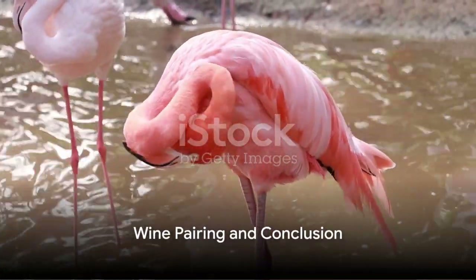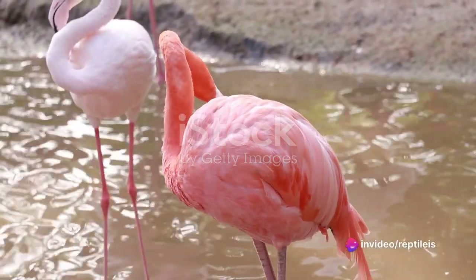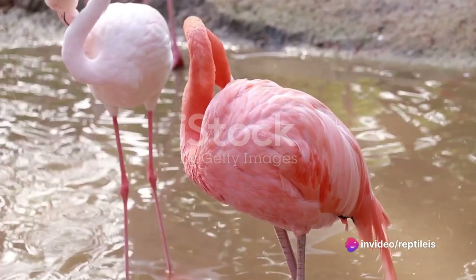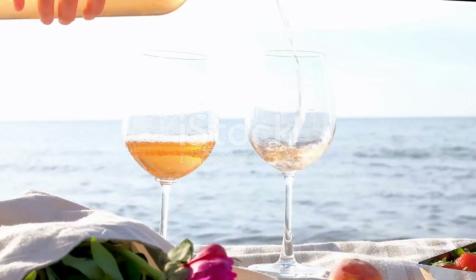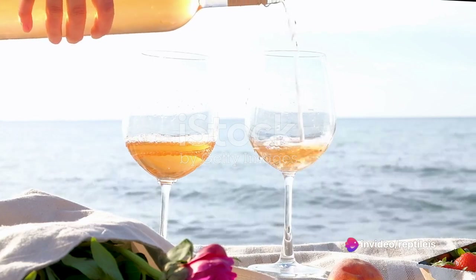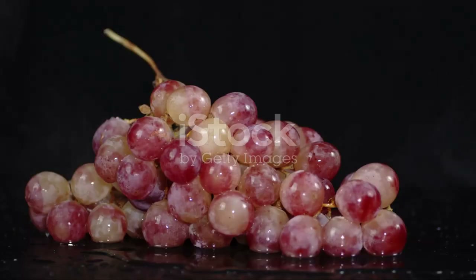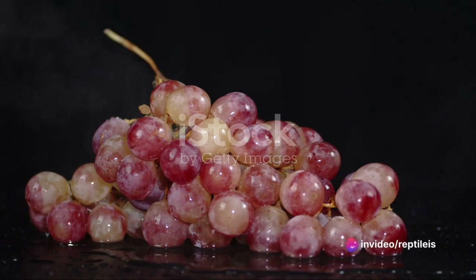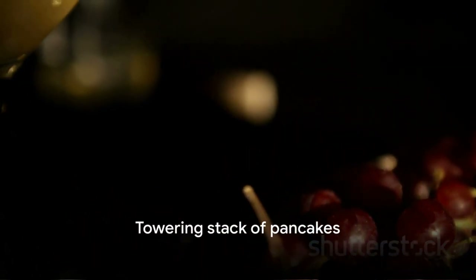Now, what wine pairs best with imaginary flamingo, you ask? Well, naturally, it's a pink rosé. Just as our majestic feathered friend stands tall in pink, a blush rosé stands proud in your glass. With its delicate, fruity notes, it's as if each sip is a flight through a summer sunset, just like our winged buddy. Did you know that flamingos aren't naturally pink? They get their iconic color from their diet of shrimp and algae. Similarly, the pink hue of our rosé comes from the skin of red grapes — isn't that a beak-smacking coincidence? And for a side dish, how about a towering stack of pancakes, because why not? It's as appropriate as eating a flamingo, right?